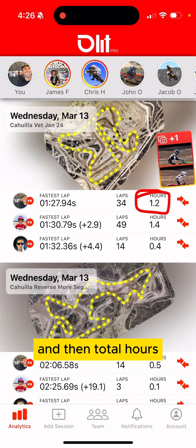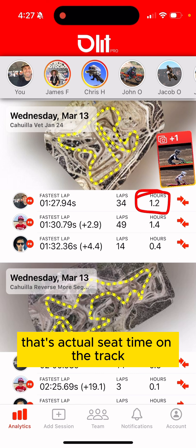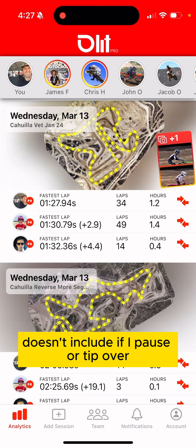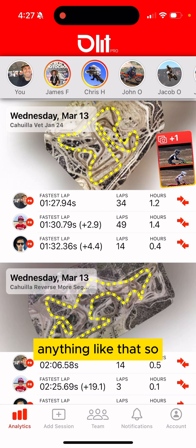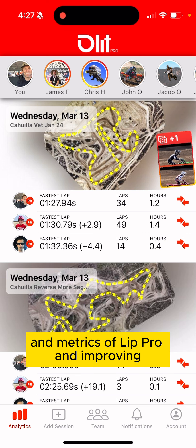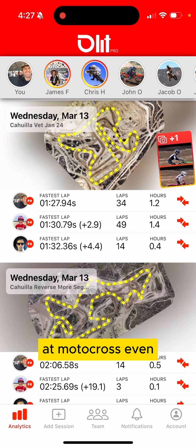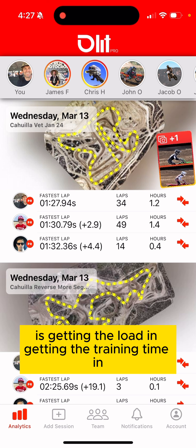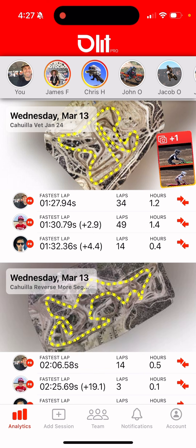Total hours is actual seat time on the track — how much actual riding time I put in. It doesn't include time if I pause, tip over, or anything like that. These are the fundamental building blocks and metrics of Lap Pro and improving at motocross. Everything kind of comes down to these things: getting the load in, getting the training time in.